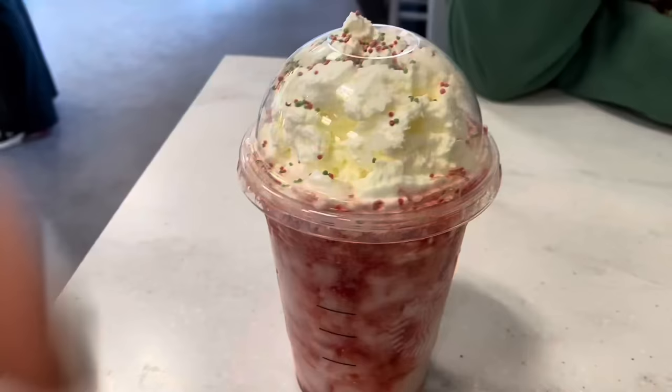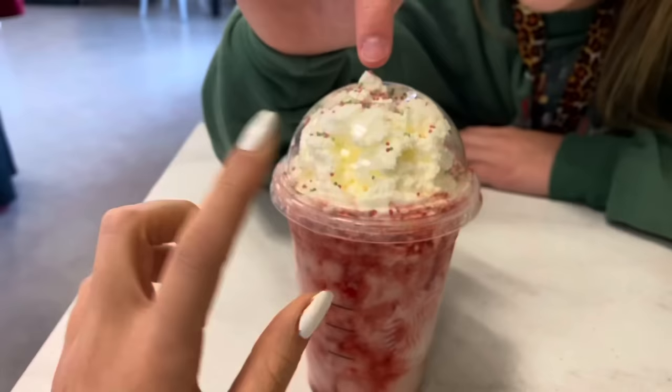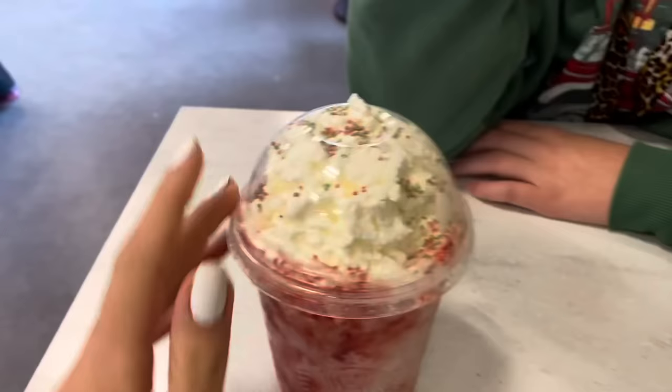Look at how beautiful this drink is! Oh my goodness. Can I steal a sprinkle? You can steal a sprinkle. I'm waiting for Callie to get hers before I try it because I want to do the official taste test with Callie. Because they're really busy today — always respect people who work for food or drinks, because some people yell at people when they ask for no ice and they get one ice.